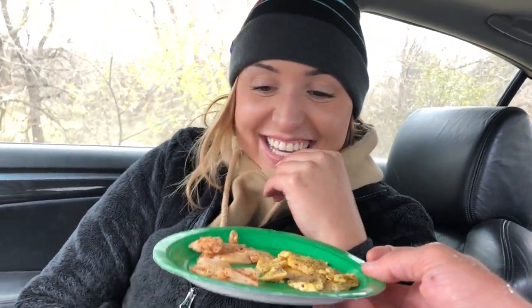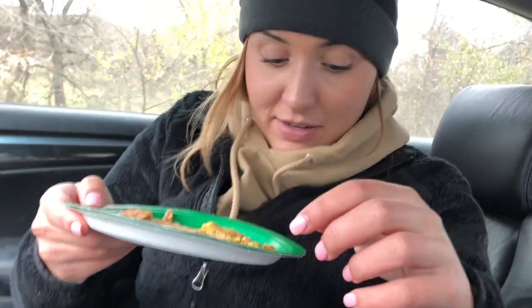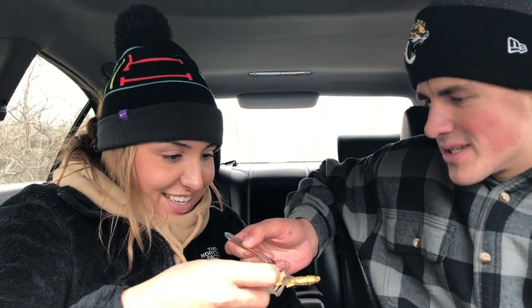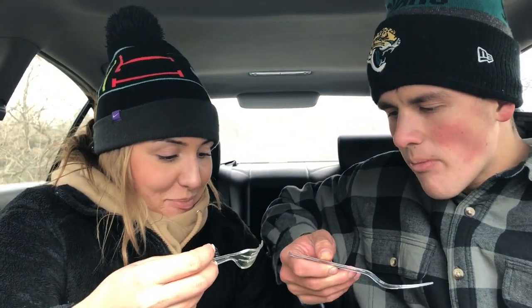What do you think? I'm nervous. Does it smell good though? Smells good. You want the first bite? I say we take it at the same time. Bon appétit — okay, three, two, one. Wow, that's good! That's really good, oh my gosh, let's go!